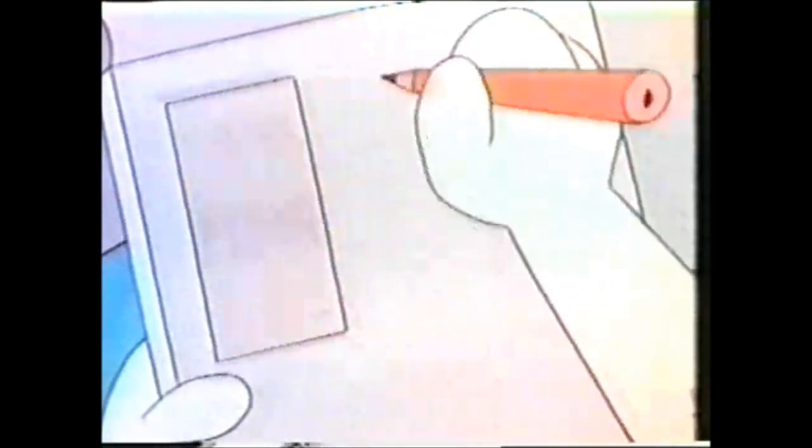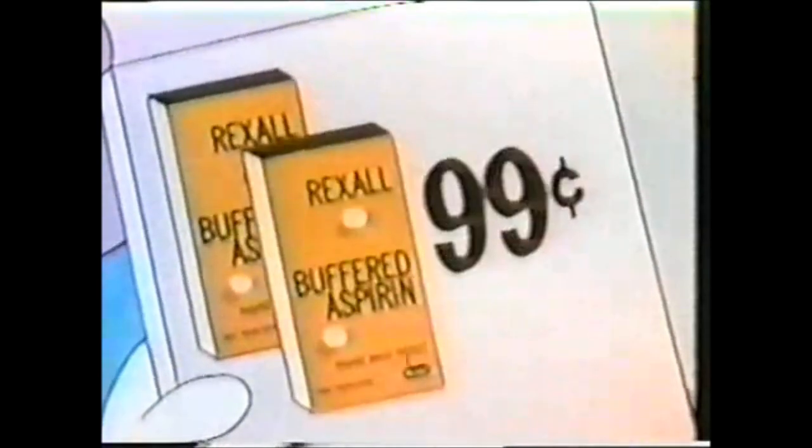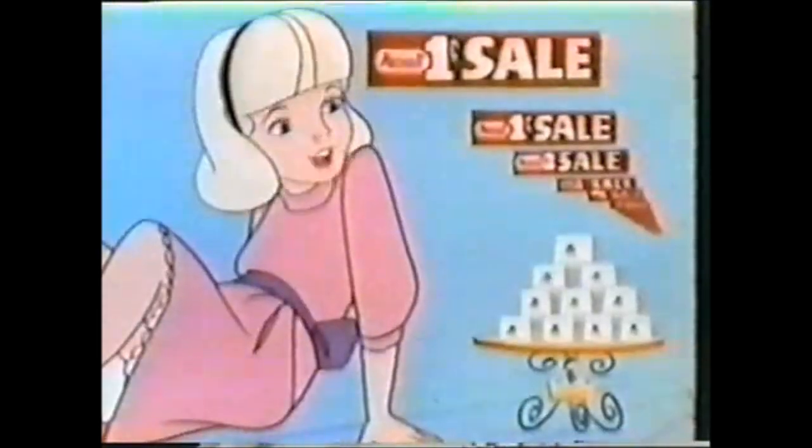The regular price of Rexall's hundred-tablet bottle of buffered aspirin is 98 cents. But during Rexall's one-cent sale, all you do is add a penny and you get two bottles for only 99 cents. Fantastic!